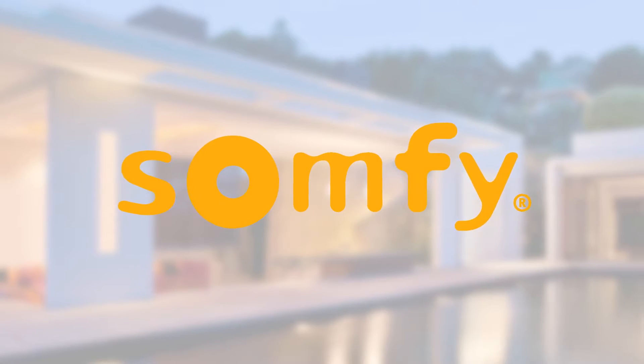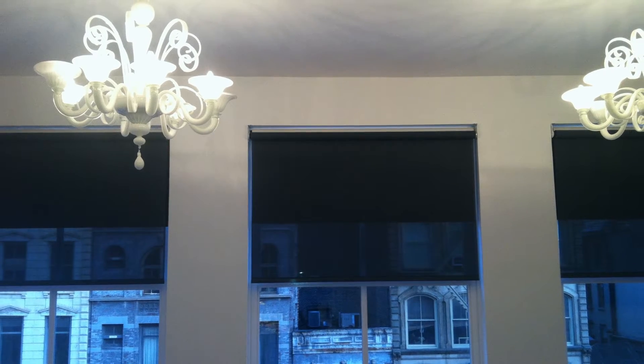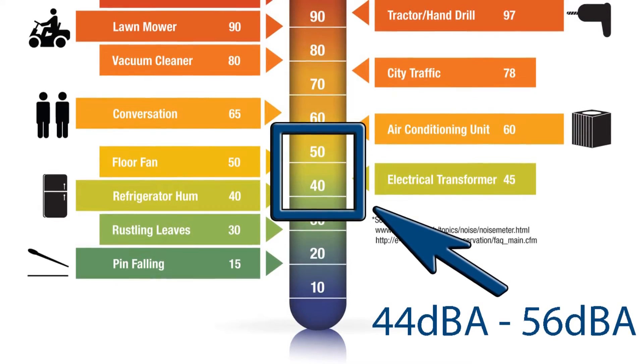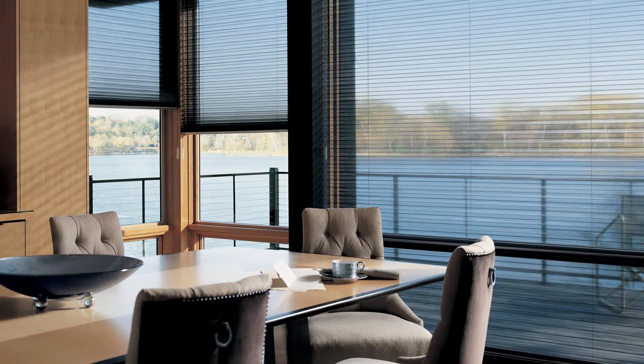Next, we have the SOMFY RTS wire-free motor line, providing battery-powered solutions for several different shade types and styles such as rollers, honeycombs, fabric and woven romans, wood blinds, and many others. It's this versatility and ability to be matched with such a wide variety of shade types that make SOMFY wire-free one of the most common and reliable battery solutions available. Testing at 44 to 56 decibels, depending on the motor and shade application, you should expect a battery life of 2 to 3 years.